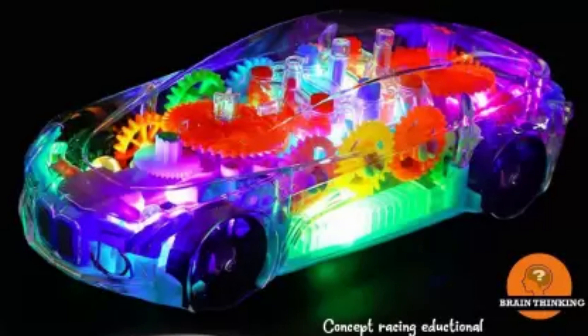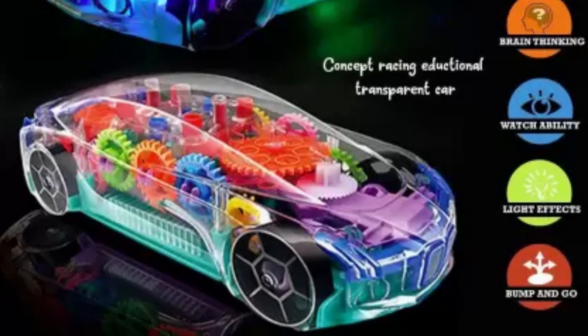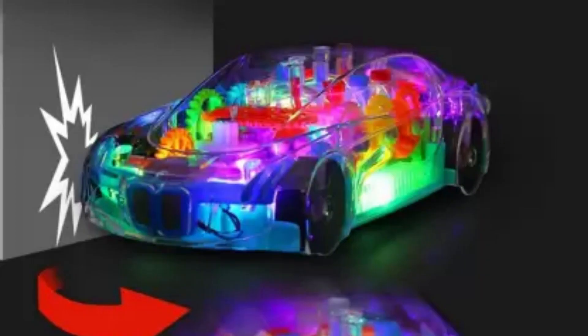Super transparent car toy for kids with 360 degree rotation at 335 rupees. VrajVilla 360 degree rotating transparent concept racing car with 3D flashing LED light, multi-functional colorful lighting, clone gear mechanical system, and awesome sound effects.